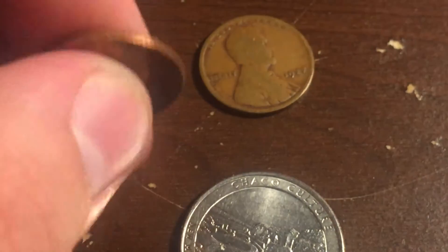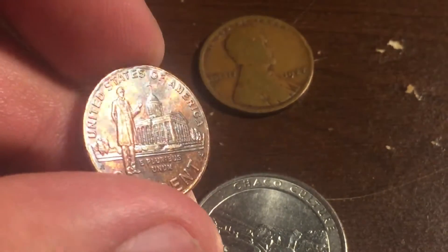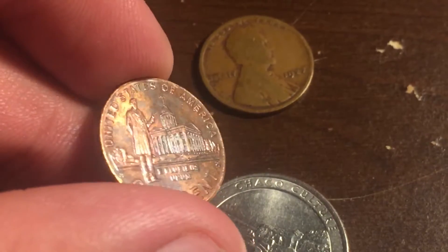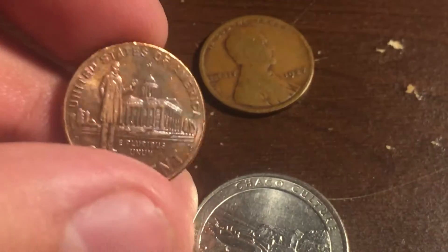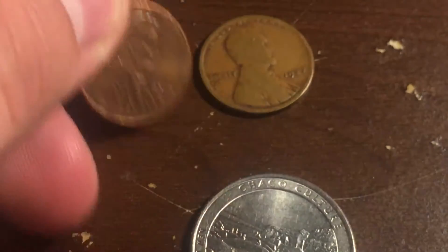Got this in change when I got something to eat. You can see the different colors — red, blue, green. Pretty cool.